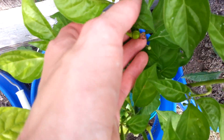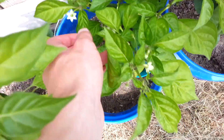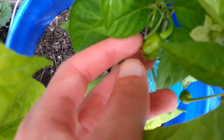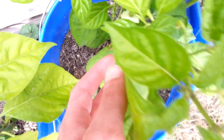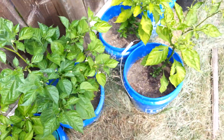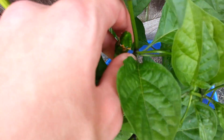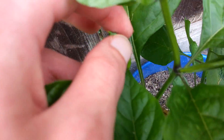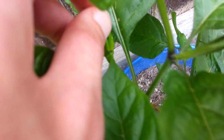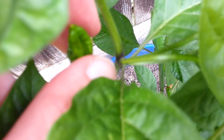I wish some honeybees would come by here — they're welcome to come and pollinate these plants. I love honeybees so much. I got this habanero honey that I need to review — that stuff is good. And here we go, we got a pod — it's cool how it grew straight up.